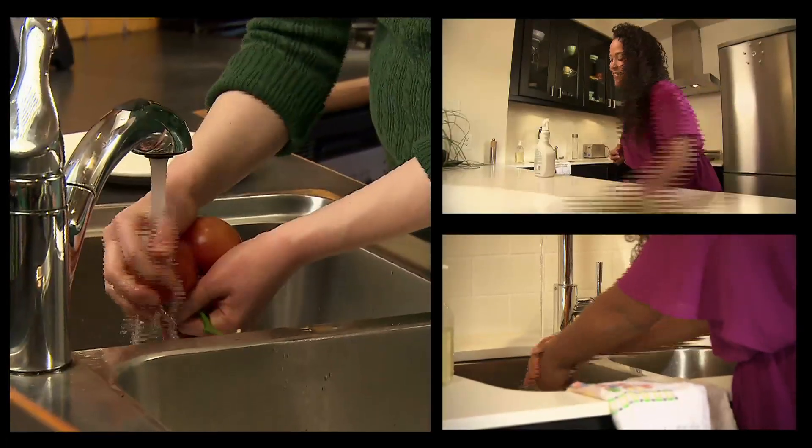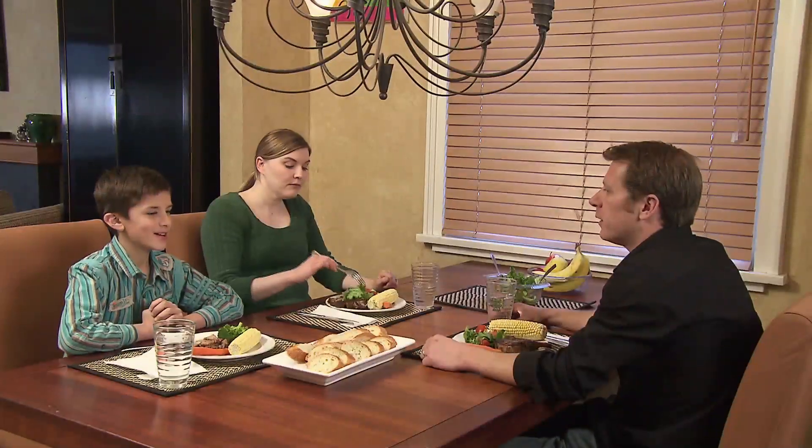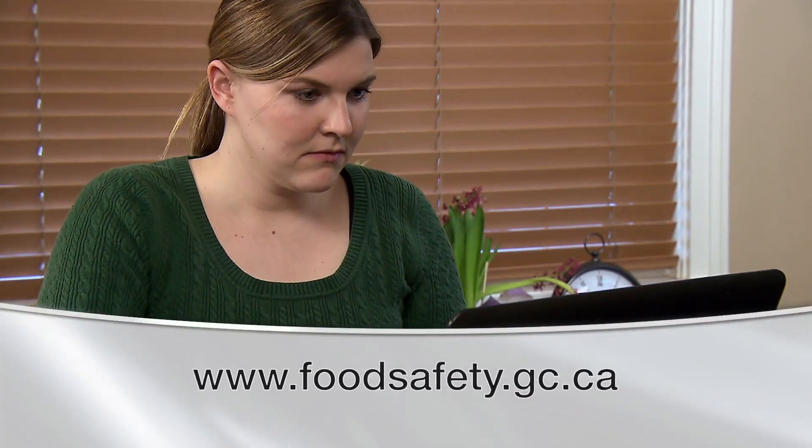For more information and updates, please visit our website at www.foodsafety.gc.ca.